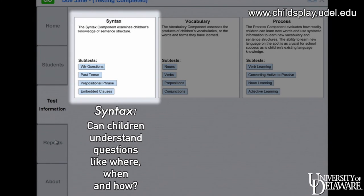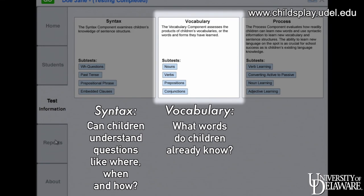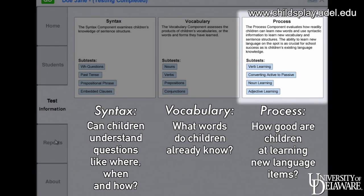The three component areas are: Syntax — can children understand questions such as where, when, and how; Vocabulary — what words do children already know; and Process — how good are children at learning new language items.